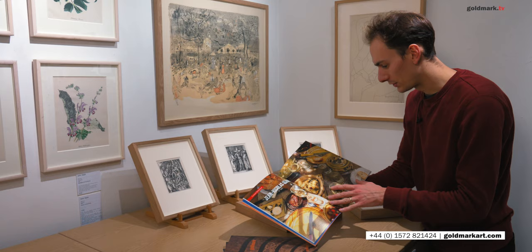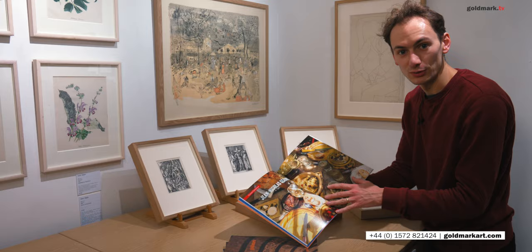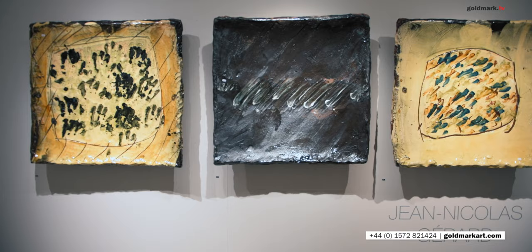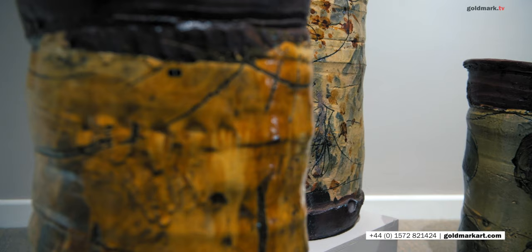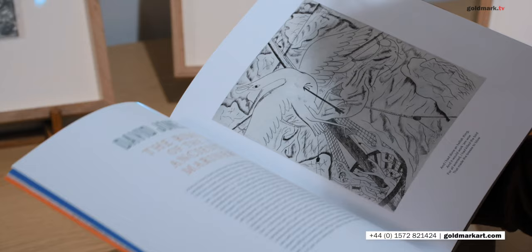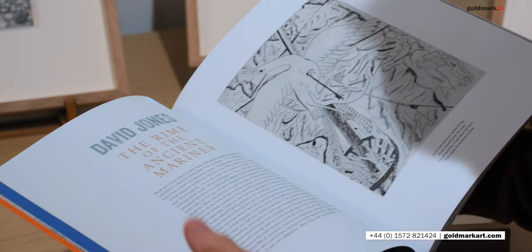We've had some fantastic comments from visitors to this show. As you can see, his pottery is a riot of colour, so wonderful to eat from, so enriching. Do please, if you haven't yet, book an appointment, come in, see these pots. They really have to be seen in the flesh and handled to really appreciate just how wonderful they are. And then we've got some work on David Jones' engravings for the Rime of the Ancient Mariner.